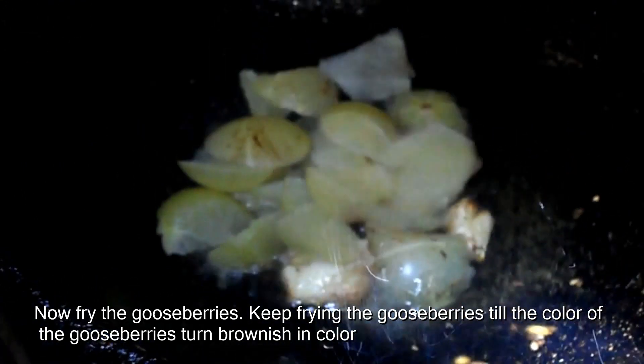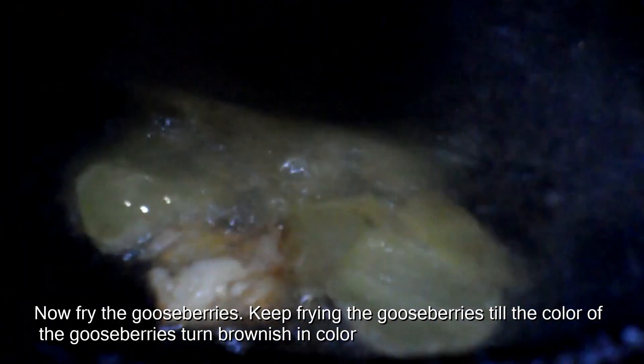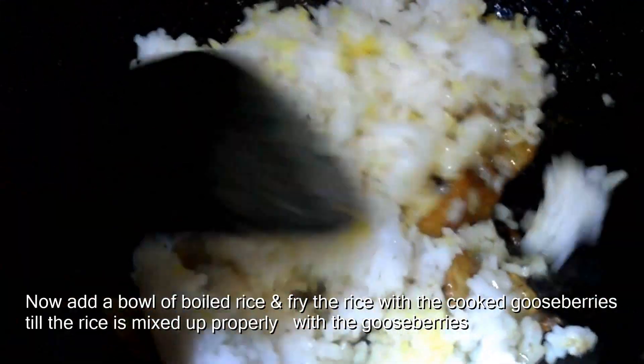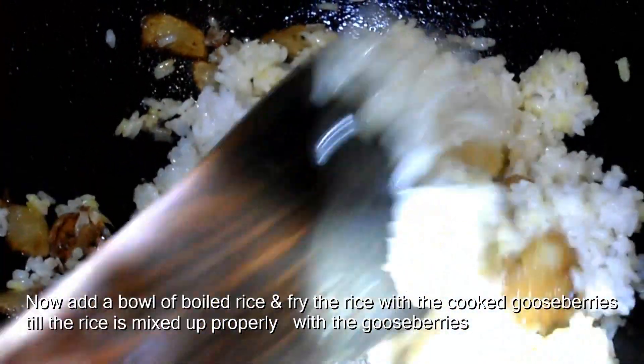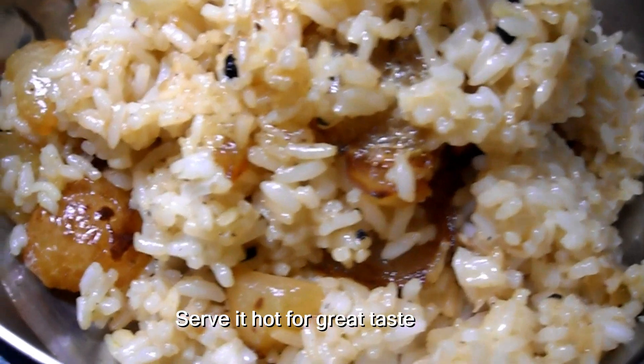Now fry the gooseberries. Keep frying until they turn brownish in color. Now add a bowl of boiled rice and fry the rice with the cooked gooseberries until the rice is mixed up properly with the gooseberries. Serve it hot for great taste.